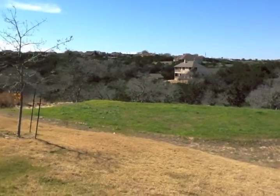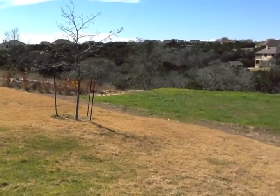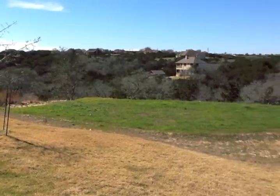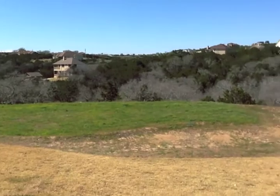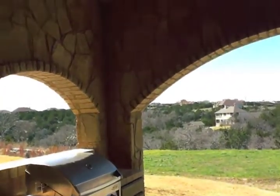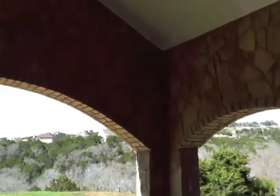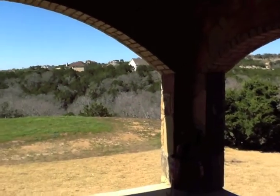We're enjoying the view here from the outdoor living area with built-in gas range. Outdoor living also has high-voltage ceiling recessed lighting and a ceiling fan.